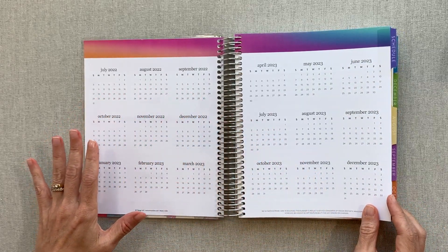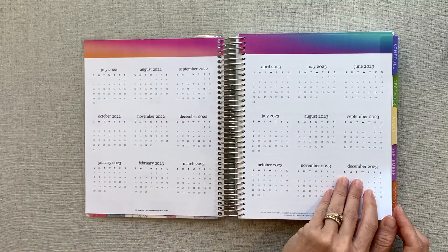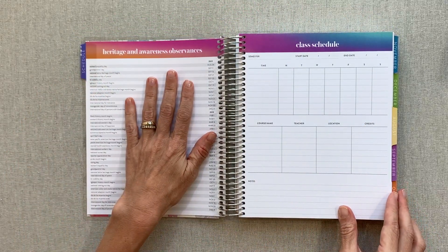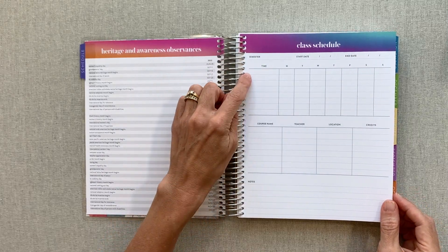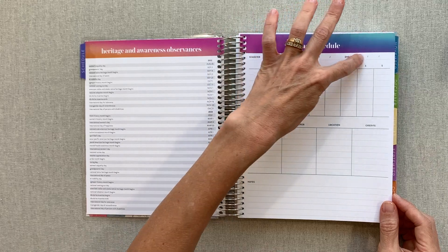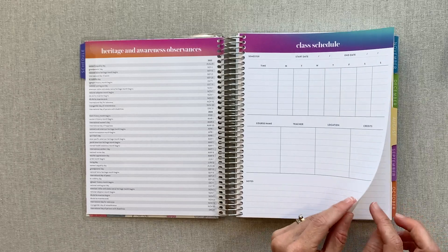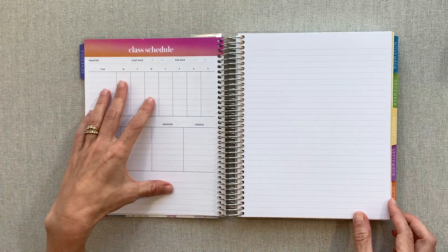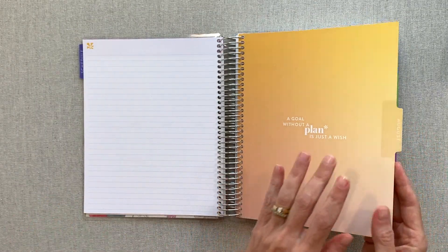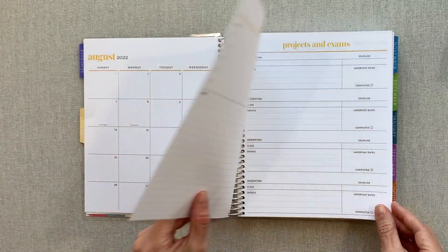Here is the Color Blends Academic Planner. You have a year-at-a-glance from July 2022 to December 2023. Every tabbed page is thicker, and you have heritage and awareness observances. You have a class schedule for first semester — semester start date, end date, times of all your classes, course name, teachers, locations, credits, and notes — and a class schedule for second semester. Then a blank notes page, and it starts in August with the Color Blends design.